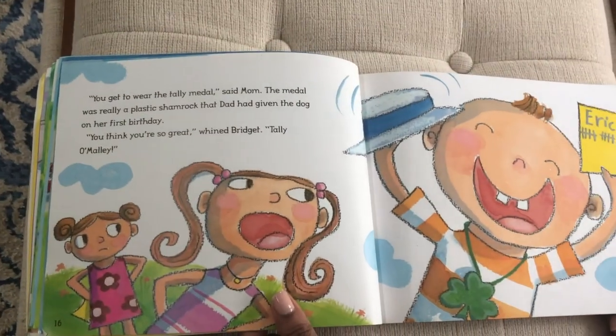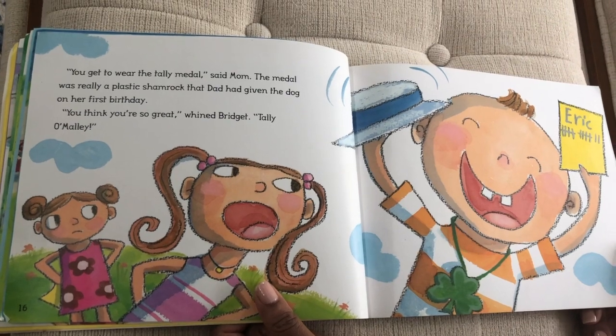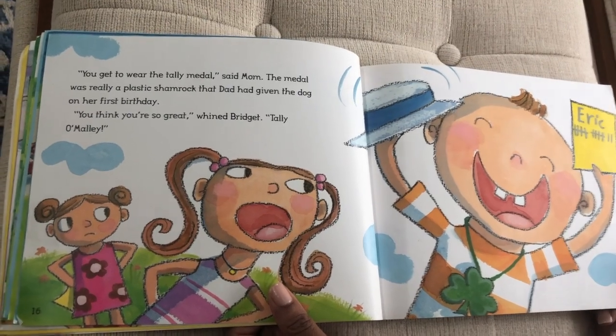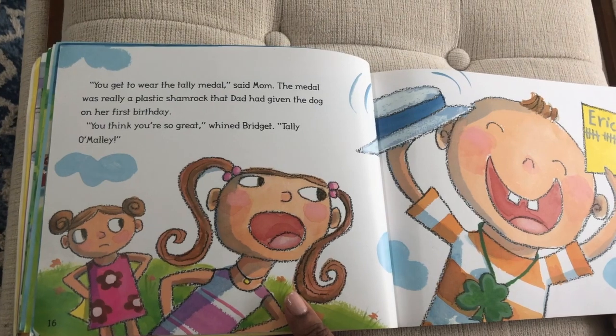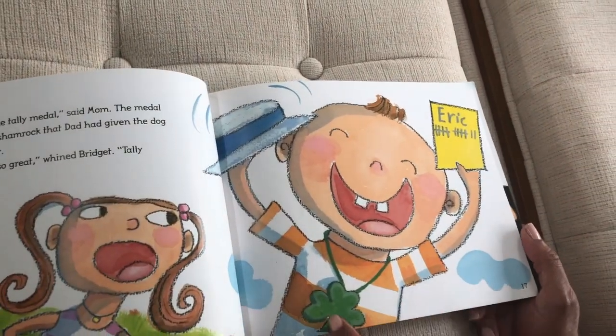'You get to wear the tally medal,' said Mom. The medal was really a plastic shamrock that Dad had given the dog on her first birthday. 'You think you're so great,' whined Bridgett. 'Tally O'Malley!' said Eric, smiling with his medal.